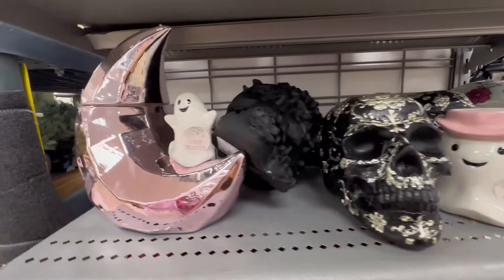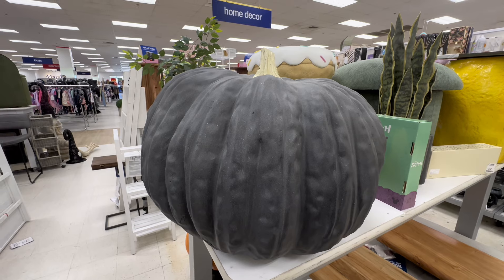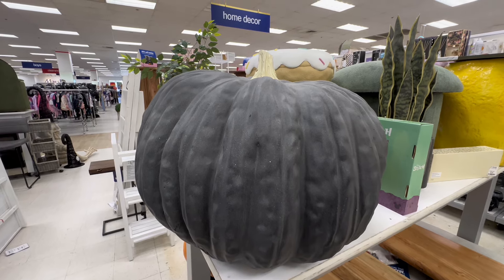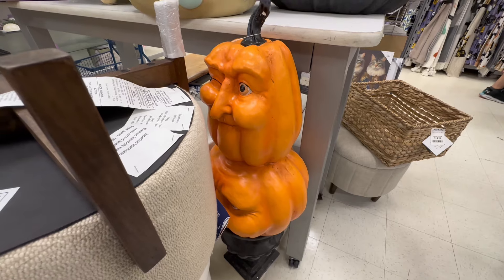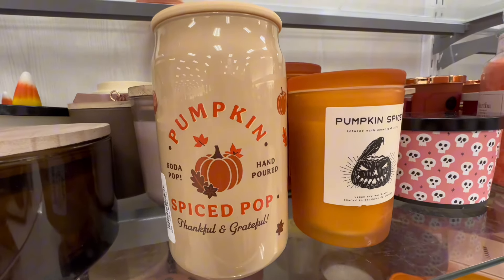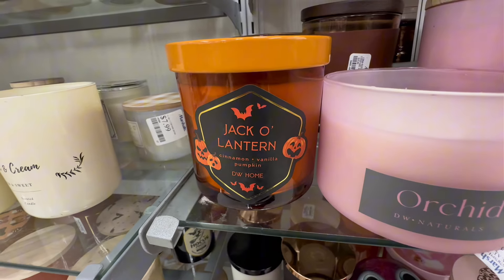I thought this was a cute little shelf — they had the skeletons and then more of the pinks and some of the neutrals. They had a ghost lit up. This was a huge pumpkin — this guy was $99, which would be perfect for an entryway but kind of pricey. Then they had another one with kind of a moon face on it, and a stacked pumpkin.